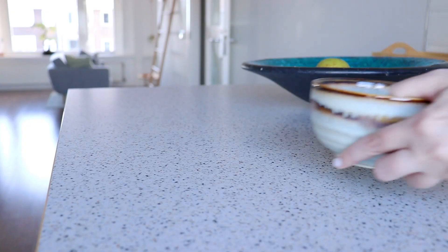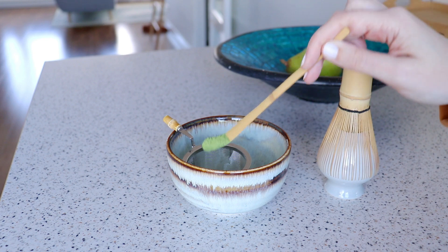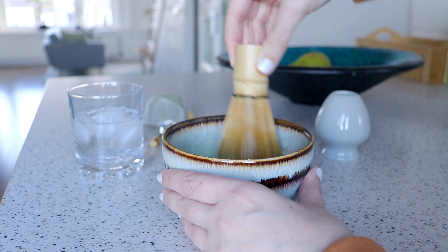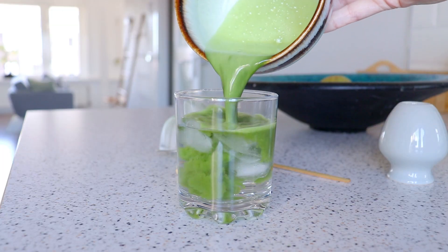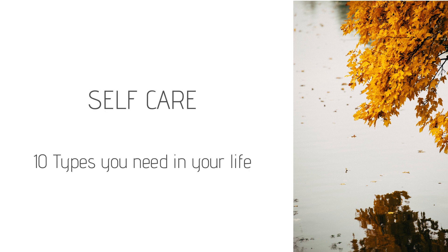Self-care means knowing what it is you need to feel your best, to feel happy and healthy in life, and then trying to find ways to do those things more consistently — which is not always easy, but doing our best. I've been working on adding more self-care into my life for a while now, and what I've learned is that there are actually different types of self-care that together help me feel more balanced. So today I want to share with you 10 types of self-care to help boost your health and happiness.